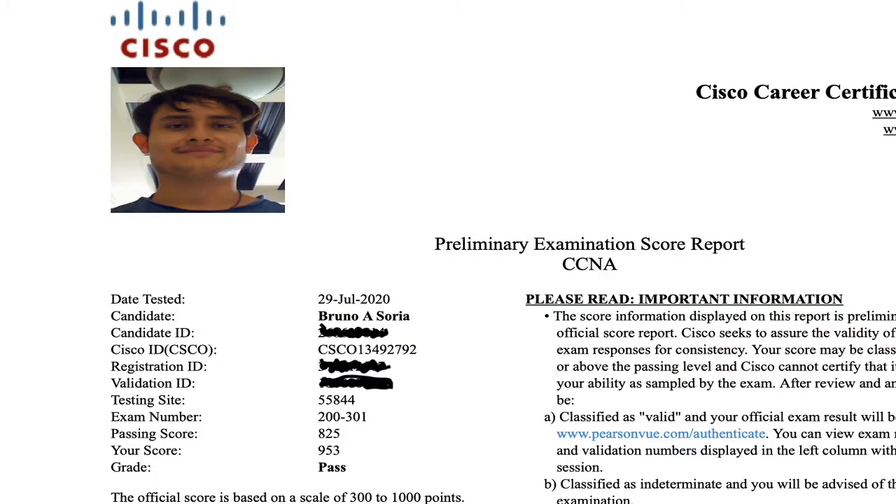Let me show you guys my score for the test. It was pretty good — I got a 953 out of a thousand. And of course, it was all the dedication and all the work that I put in towards it.